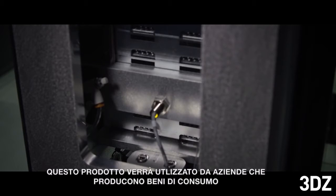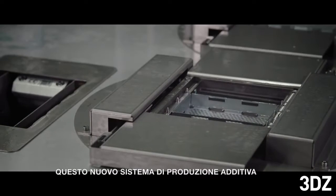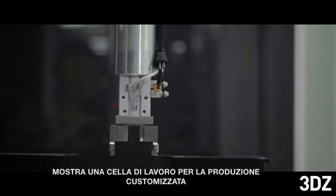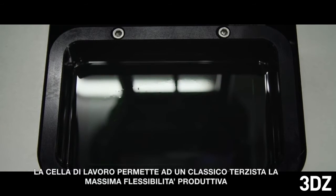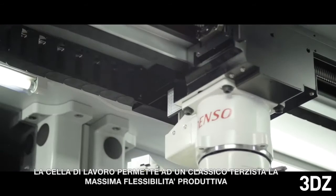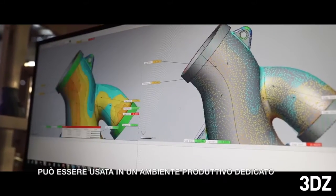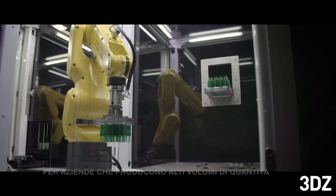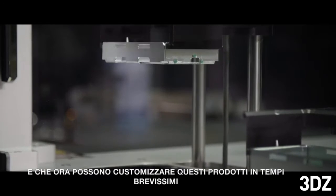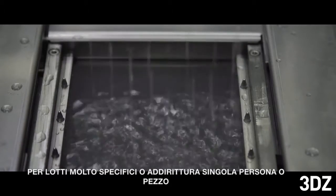This product would be used by companies that manufacture goods. These modules and this demonstration system show a custom manufacturing work cell. That custom manufacturing work cell can be used by a flexible job shop to produce parts for many different customers. It can also be used in a dedicated manufacturing environment for a company that does large volumes of products and can now customize those products in very short runs for very specific demographics or even individuals.